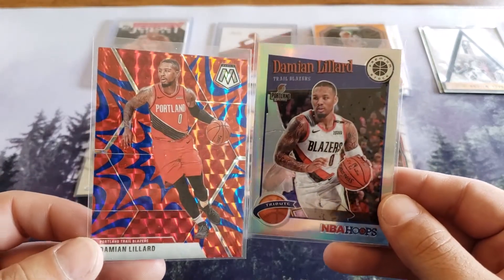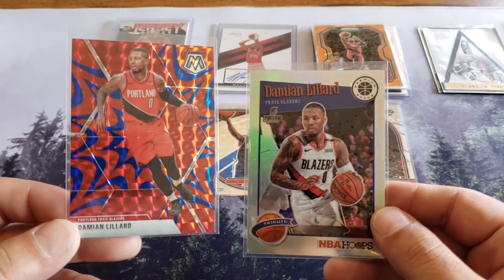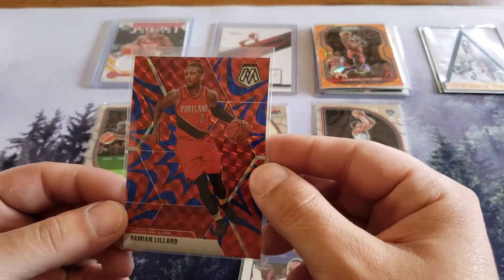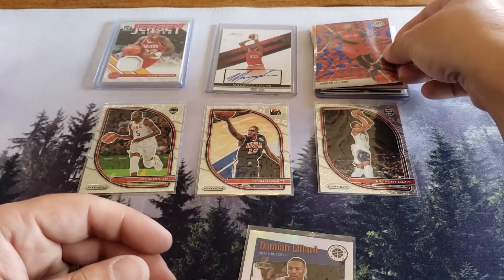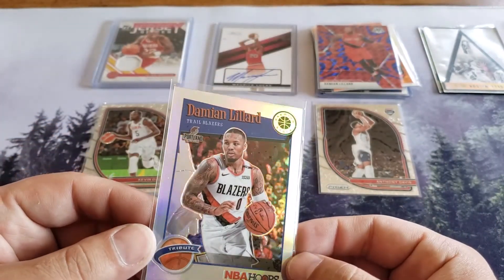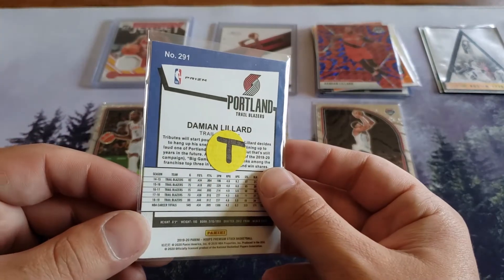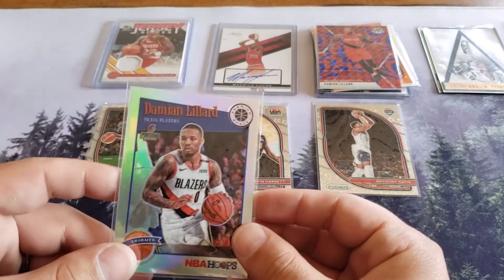He also sent us this Damian Lillard - looks like a blue and red reactive. Is that what it's called - Mosaic reactive? Look at this card George - isn't that cool? You see how it shines? That's awesome, man, I love the Damian Lillard cards. Thank you so much. It might be a silver - tribute card. Dude, really awesome. Thank you Waylon, and thank you Dylan, we really appreciate it.